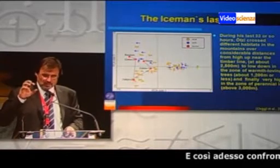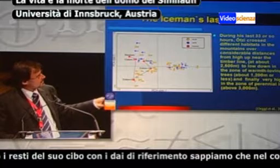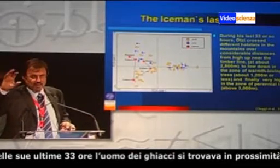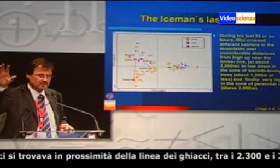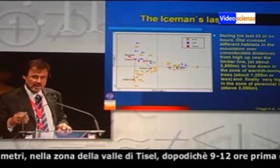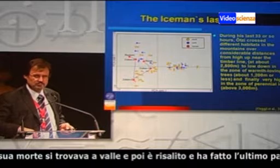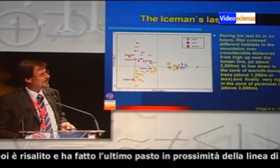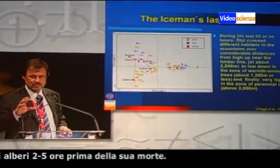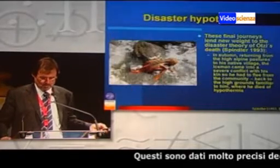Comparing the ingested samples with this reference dataset tells us that around about 33 hours before death — starting with the rectum sample — he was in the timberline area, around 2300–2500 meters, in the area of the Vinschgau Valley and Schnals Valley. Then around 9–12 hours before he died, he was in the valley bottom. And then he went up again and had his last meal in the ileum sample, again at the timberline, between 2–5 hours before he died. So these are quite precise short-time movements.